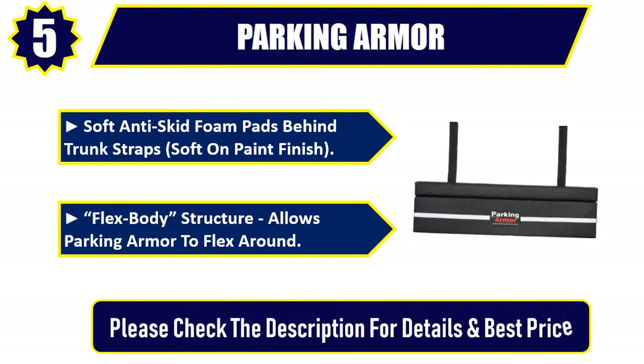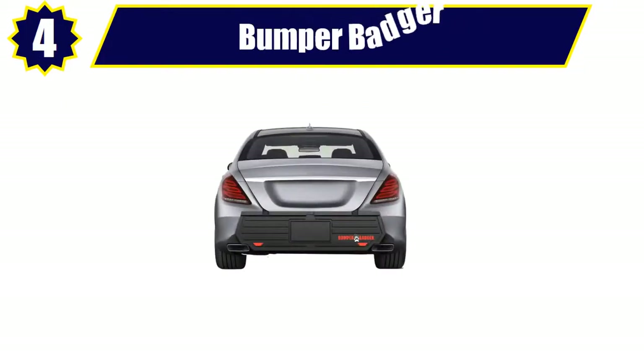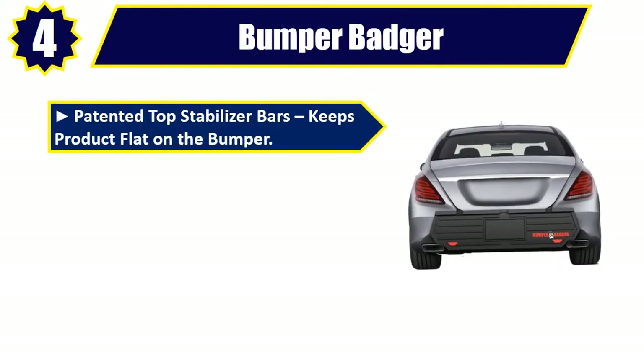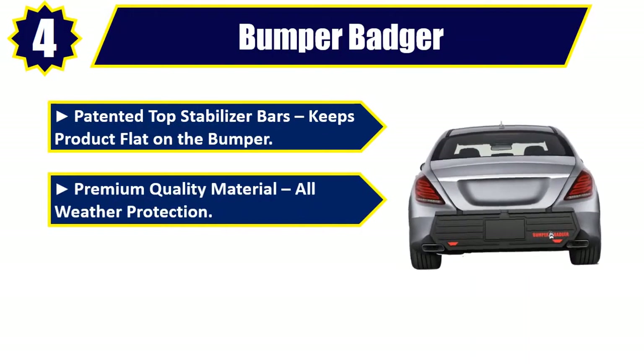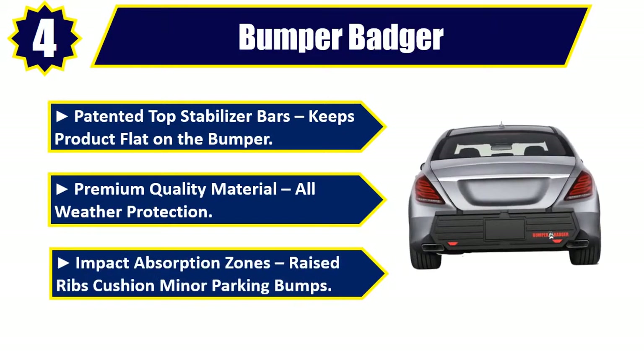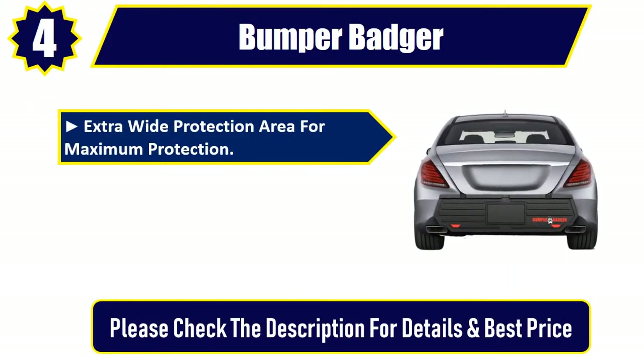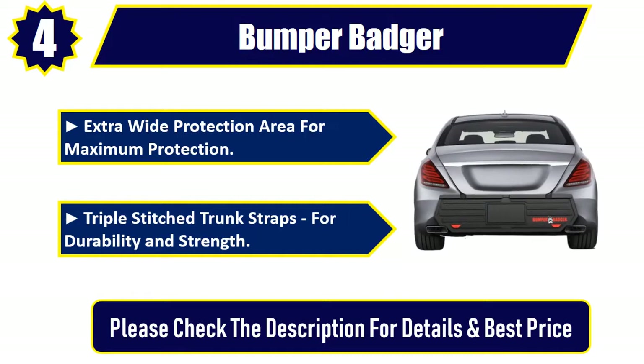Number 4: Bumper Badger. Patented top stabilizer bars keep the product flat on the bumper. Premium quality material, all-weather protection. Impact absorption zones with raised ribs cushion minor parking bumps. Extra wide protection area for maximum protection. Triple stitched trunk straps for durability and strength. Please check the description for details and best price.